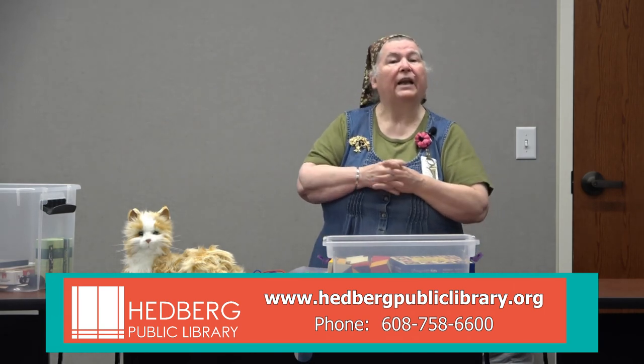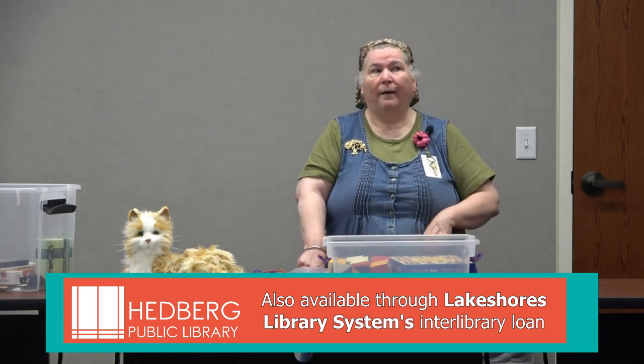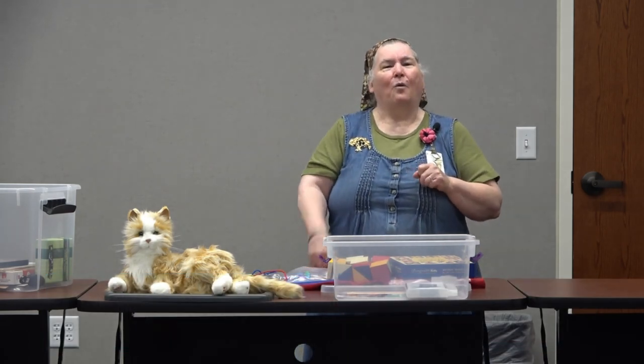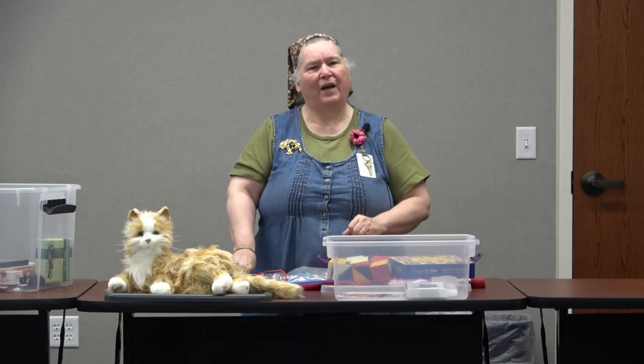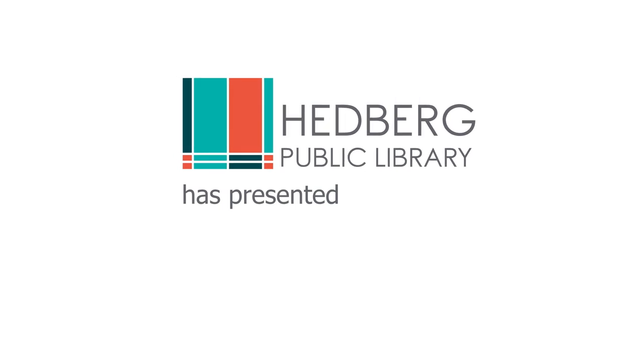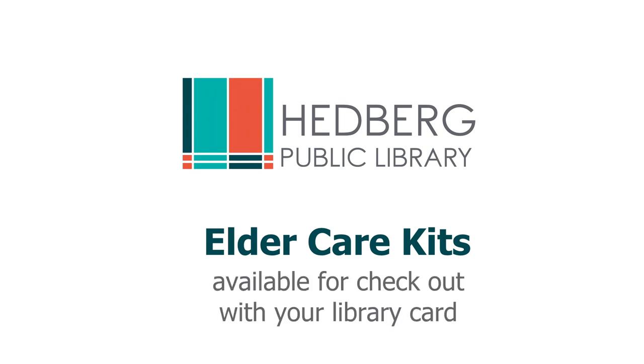We also send these out on interlibrary loan — so if you're watching this on YouTube from Manitowash Waters or wherever, we'd be glad to send them to your local library for you to pick up and use. We're so happy to provide these to the community. Thank you so much for joining me!